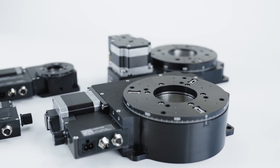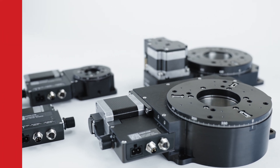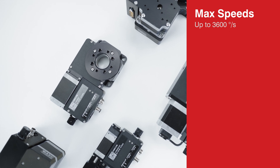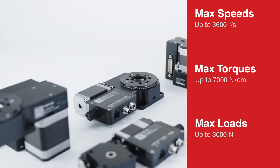Across our standard rotary stages, choose also from a wide range of accuracies, repeatabilities, resolutions, maximum speeds, maximum torques, and maximum loads.